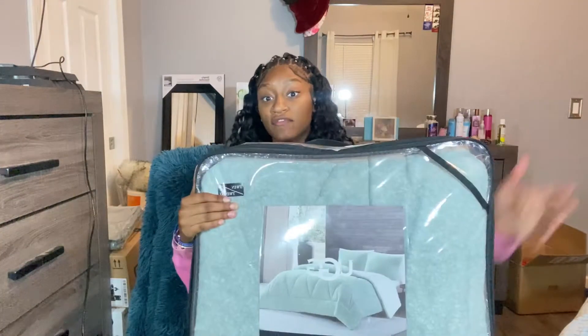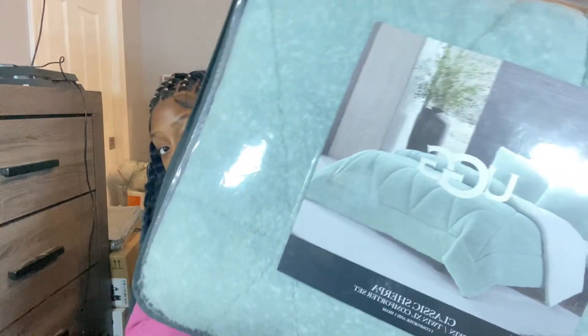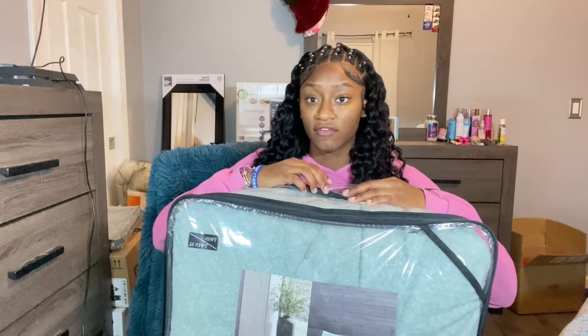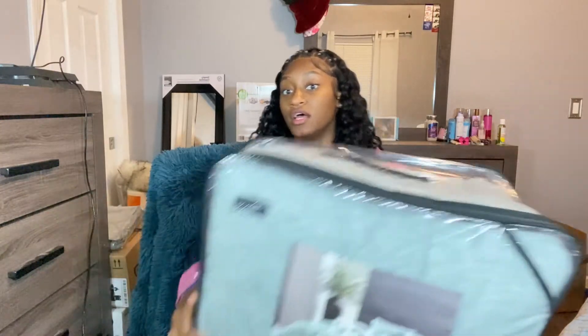The first thing we have is my comforter — it's a little furry comforter from UGG. This is what it looks like; I think it's real cute. I got this from Bed Bath & Beyond, and it was like $100. I'm mentioning where I got everything just in case you're a senior in high school about to start college.